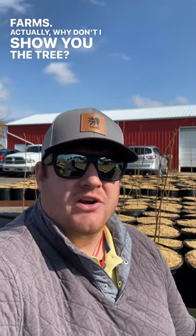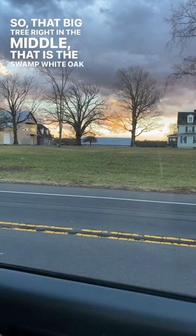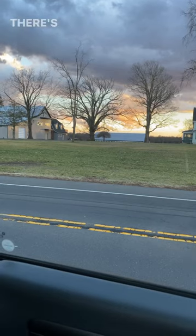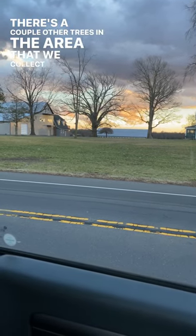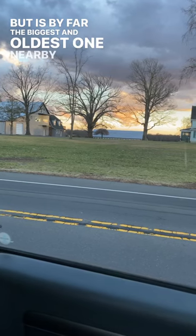Actually, why don't I show you the tree? So that big tree right in the middle, that is the Swamp White Oak where we're actually collecting a lot of the acorns that we grow our Swamp White Oaks from. There are a couple other trees in the area that we collect from as well, but that is by far the biggest and oldest one nearby us.